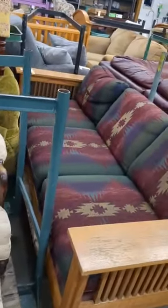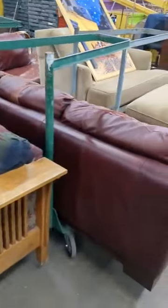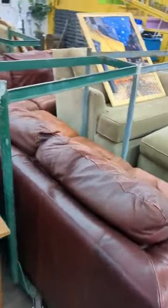Look at a couple of other chairs and sofa. Another chair, chair and ottoman. We got a lot of chairs this week. Another couch. Look at the other sofa.